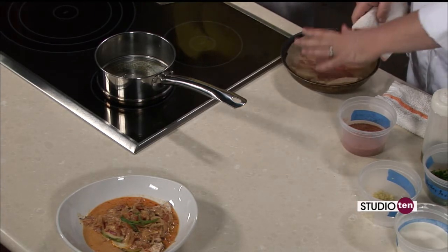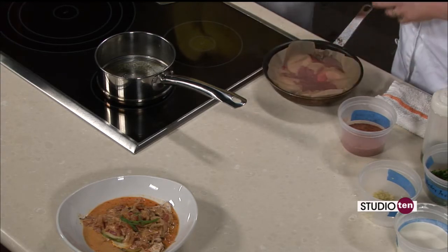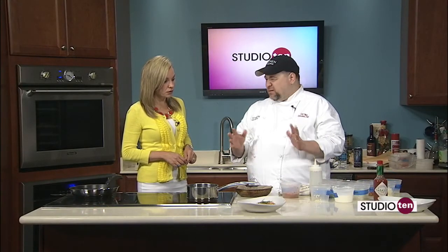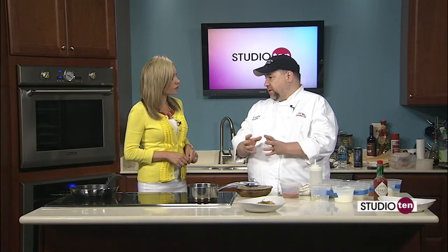We're going to put this in the oven, and I don't want this to burn. The parchment gives it that little layer of protection to keep it from burning. We're going to put that in a 375 degree oven for about 10 to 15 minutes. And it's going to be just absolutely wonderful because all the flavors are going to come together really nicely.